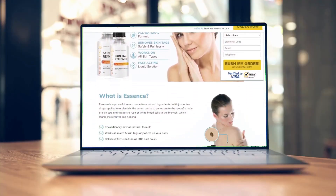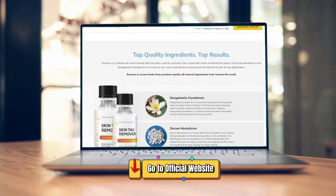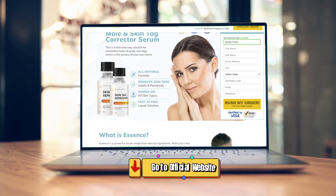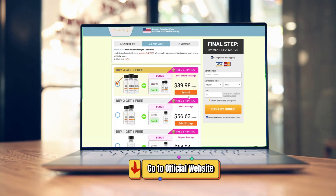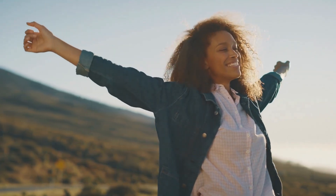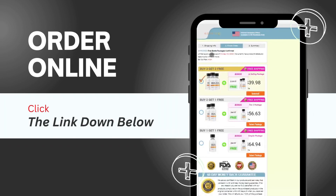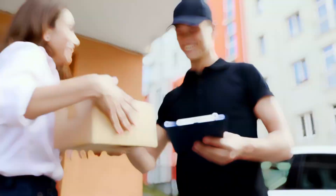As with any product, it's important to make sure you're getting the real thing. There are many counterfeit skin tag and mole removal products on the market, but only the original Essence can deliver the results you're looking for. That's why it's crucial to order from the official website, where you can be sure you're getting a safe, high-quality product with fast shipping and excellent customer service.